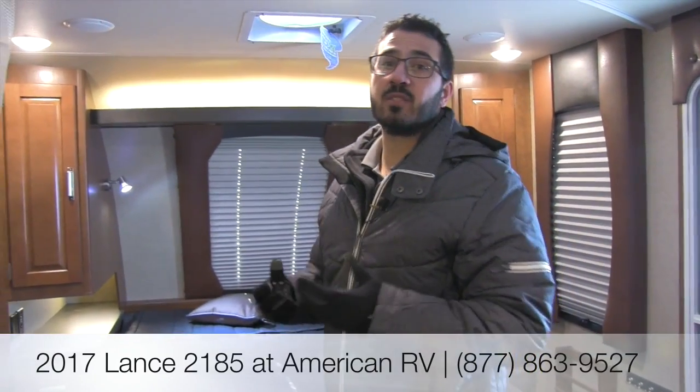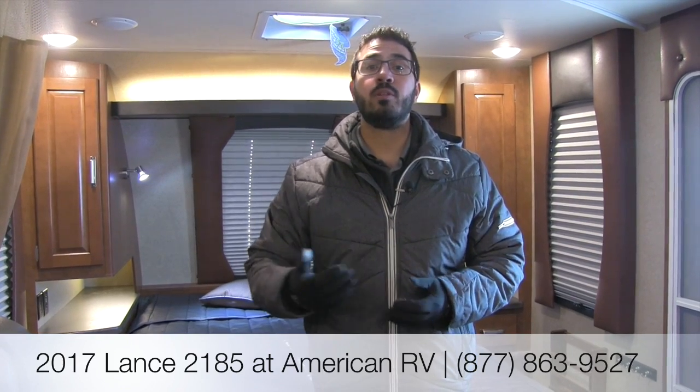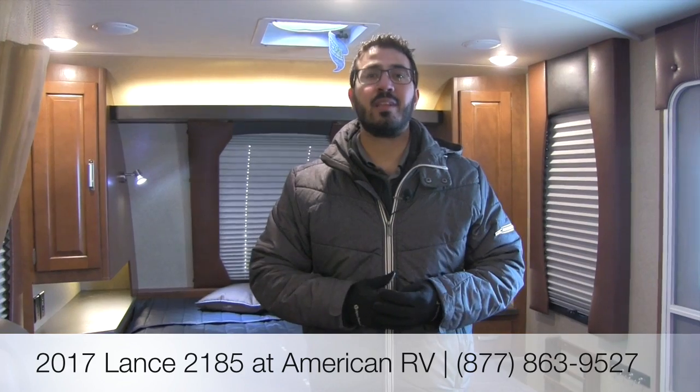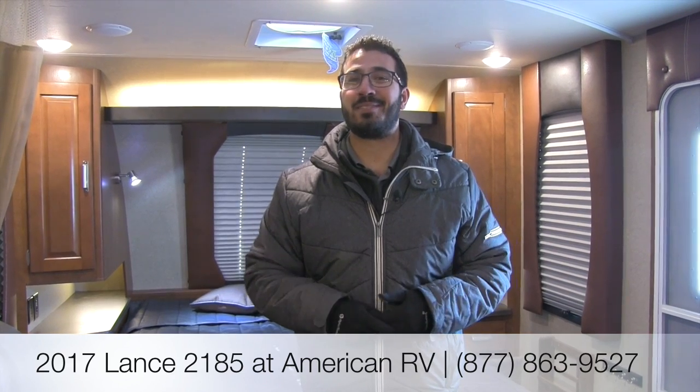That pretty much wraps it up. This is the 2017 Lance 2185. If you're looking for a quality, well-built, lightweight bunk model under 5,000 pounds, Lance has a ton of things they do to improve quality — from self-adjusting brakes to the Lance lock system to light ply — everything makes it a top-notch product. If you're interested in price and availability, give me, Ian Baker, a call here at American RV, or visit AmericanRV.com. If you enjoyed this walkthrough, join our YouTube channel to see the latest from American RV. Thanks for watching — I'm Ian Baker and I can't wait to see you on the Road to Freedom.